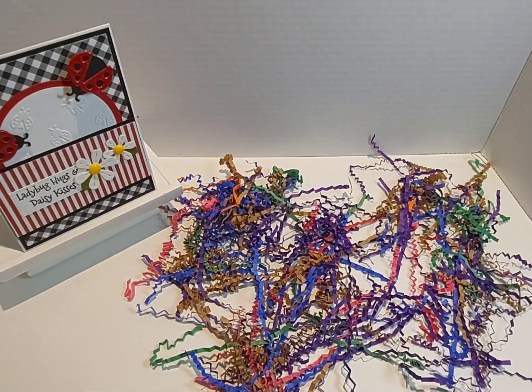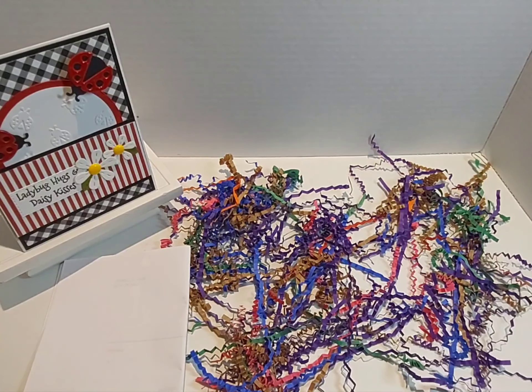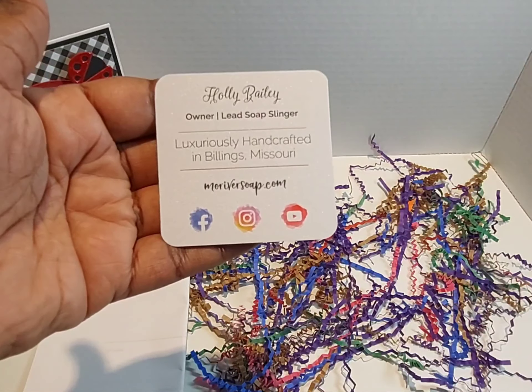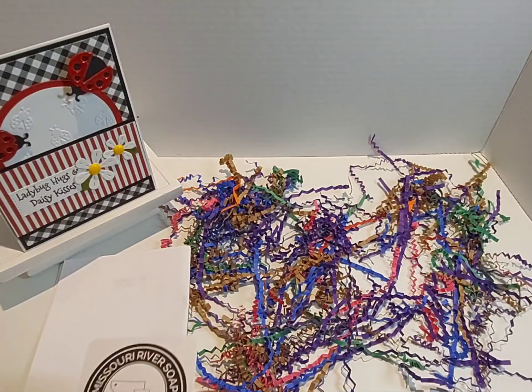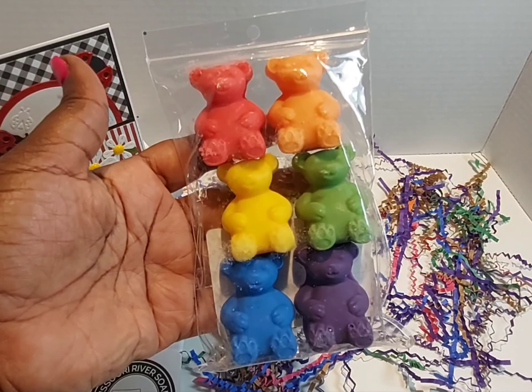I have my invoice here, and here is her business card — Missouri River Soap, Holly Bailey, she's the owner and the lead soap slinger. I love it! I ordered some wax melts as well as soap.